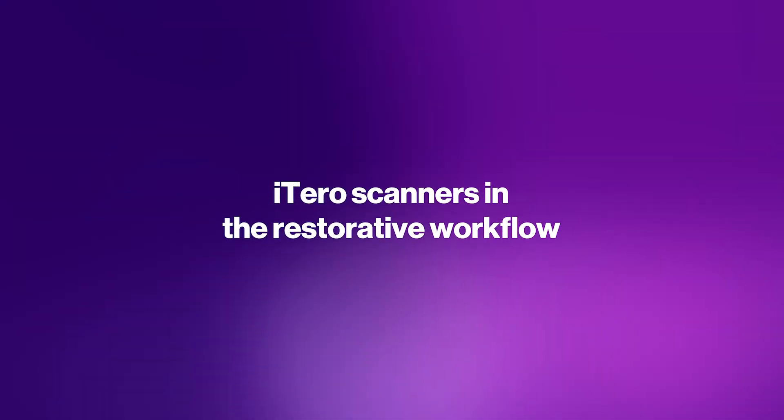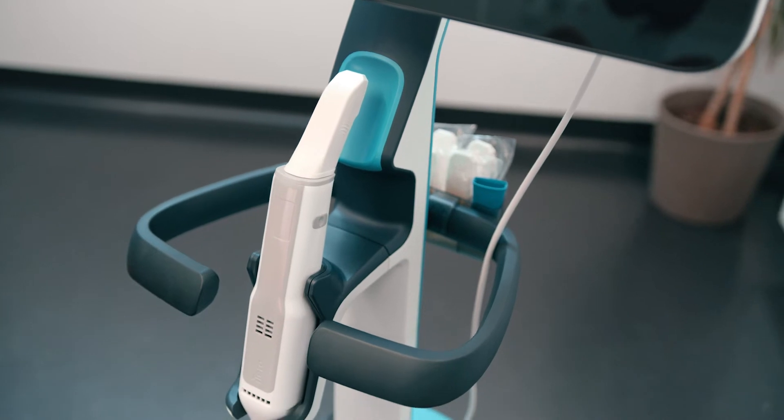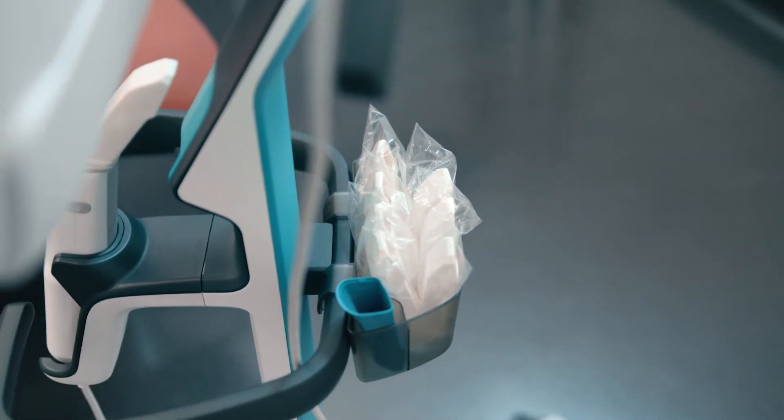The iTero scanner is so much more than just an Invisalign scanner. I use it for all my restorative work and it replaces anything that you would typically do with an impression before. You can use the iTero scanner for basically everything.